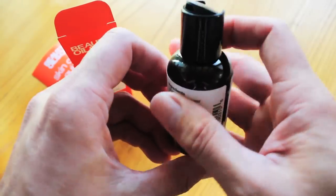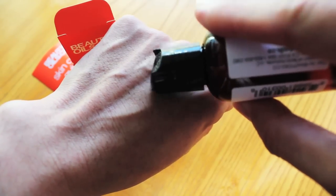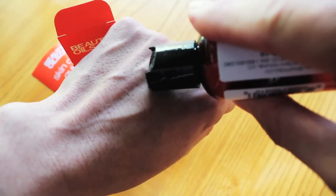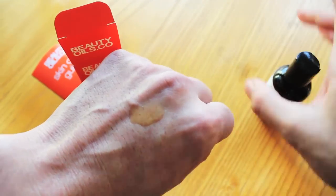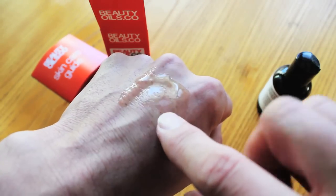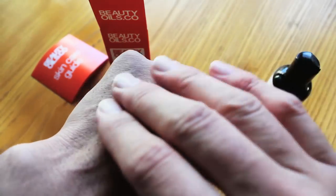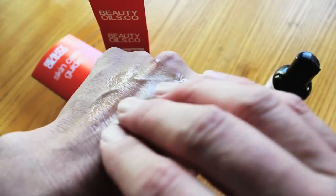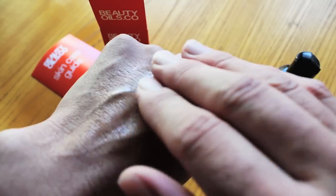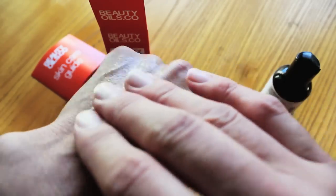And we'll go ahead and put some on right now and show you. So all it takes is a little bit, a couple drops, maybe one or two, depending on the level of moisture you need. And as you can see, it's got an orange to reddish hue. And that is because it is a cold pressed, unrefined oil. And it's important to look for that in a rosehip seed oil.